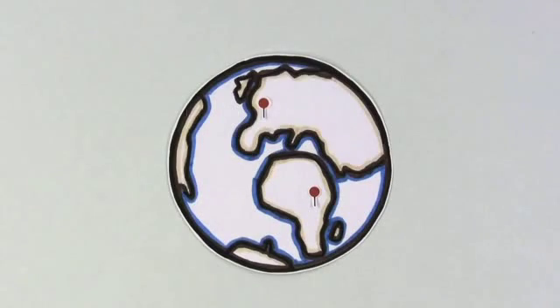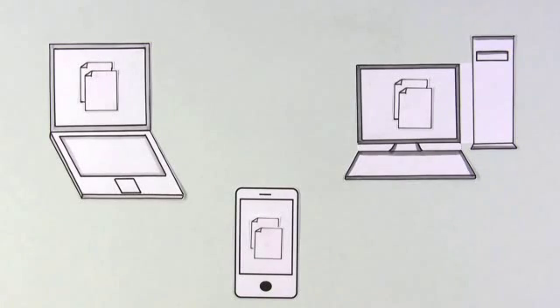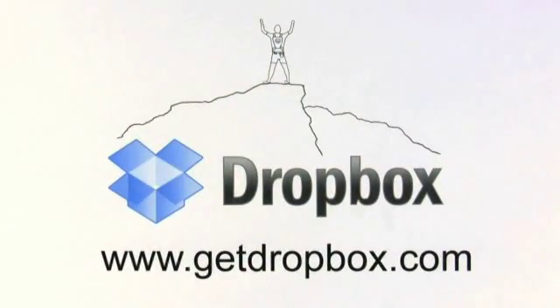Whether you're traveling the world, running a business, or simply organizing your life, Dropbox means you can stop worrying about managing files and backups and get on with your next adventure. You can download Dropbox now at GetDropbox.com.